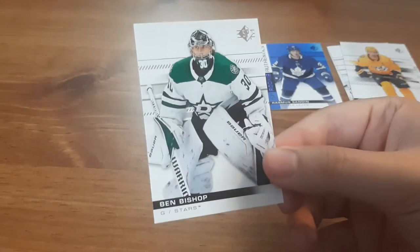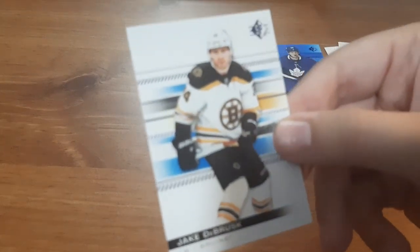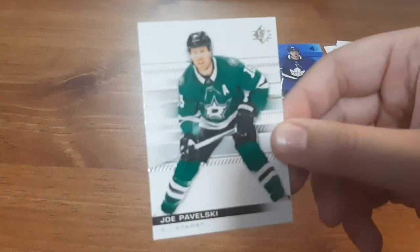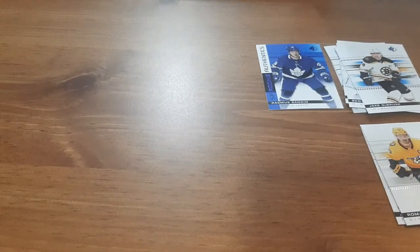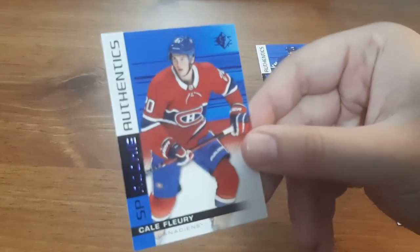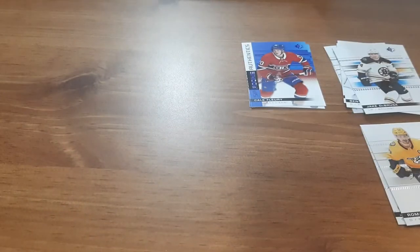Next pack: Ben Bishop — nice addition to my goalie collection. Jake DeBrusque. Another Joe Pavelski — I'll put the doubles here. Roman Yossi, another double, just for this pack alone. And Kale Fury, Rookie Authentics. So I did get two doubles, but that's fine.